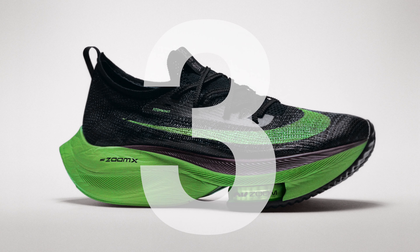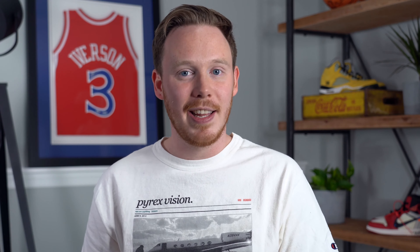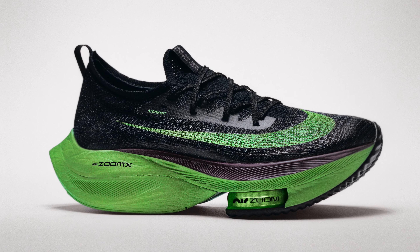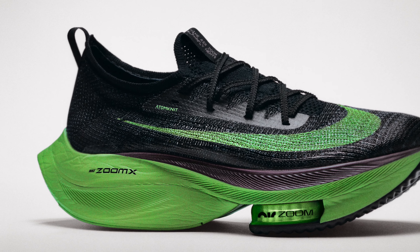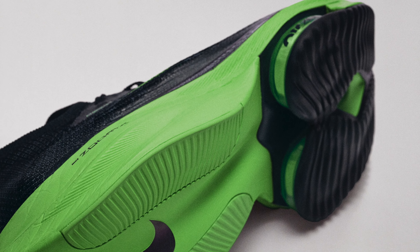At number three, we've got the Nike Zoom AlphaFly Next%. This shoe is specifically designed for marathon runners and breaking speed records. In fact, a prototype of the AlphaFly Next% is the shoe that Eliud Kipchoge broke the marathon record in. There's been some speculation about whether it gives runners an unfair advantage, but as a casual runner I want that advantage — and this shoe makes me feel really, really fast. This shoe features one of the most insane midsole setups I've ever seen: two Zoom Air units underneath the forefoot, a super thick Zoom X foam cushion throughout the midsole, and a full-length carbon fiber shank plate. It feels like you're stepping into a pillow but also bouncing off a trampoline at the same time.